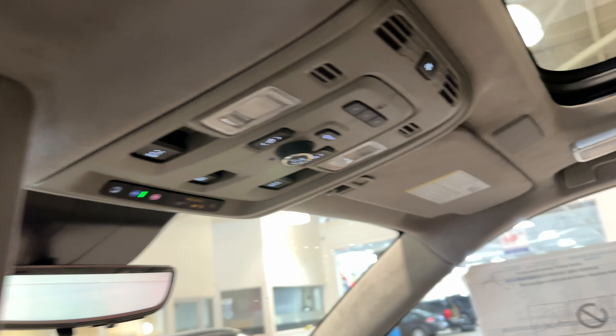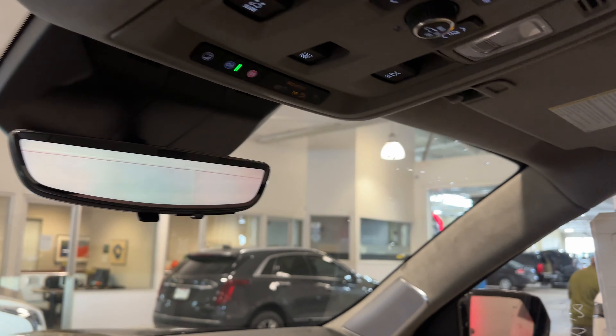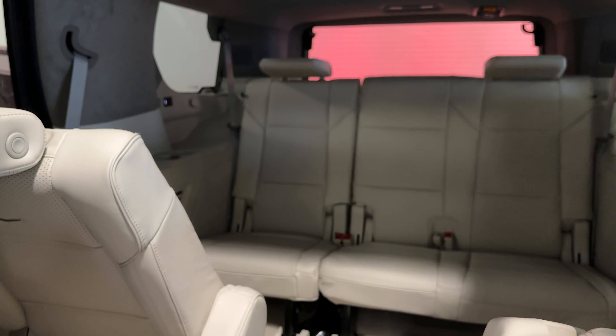With the Platinum you do get a micro suede headliner extended through the entire cabin — it is absolutely stunning. There's also a piece of that 36-speaker AKG Studio Sound System up there. You can control the third row seats right from up here — just press that button and they fold up one, two, and three.